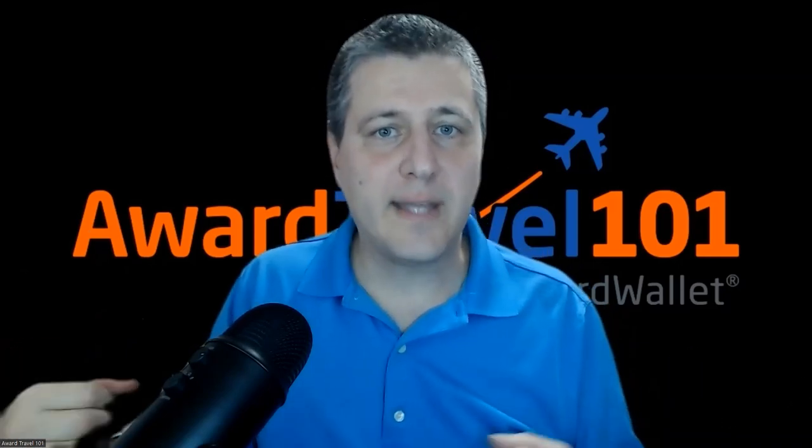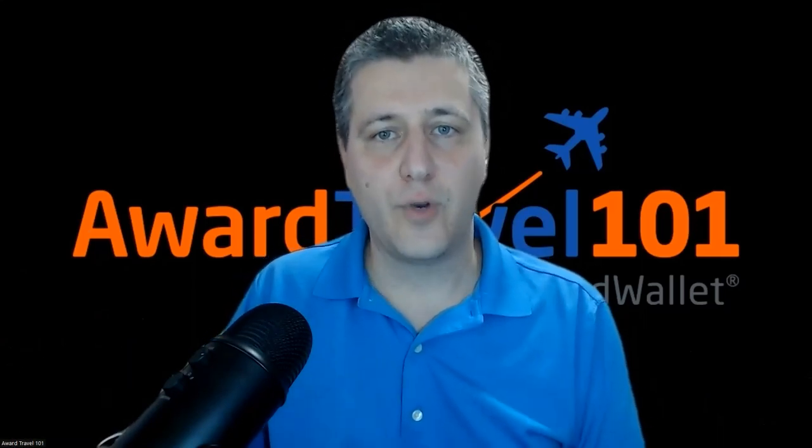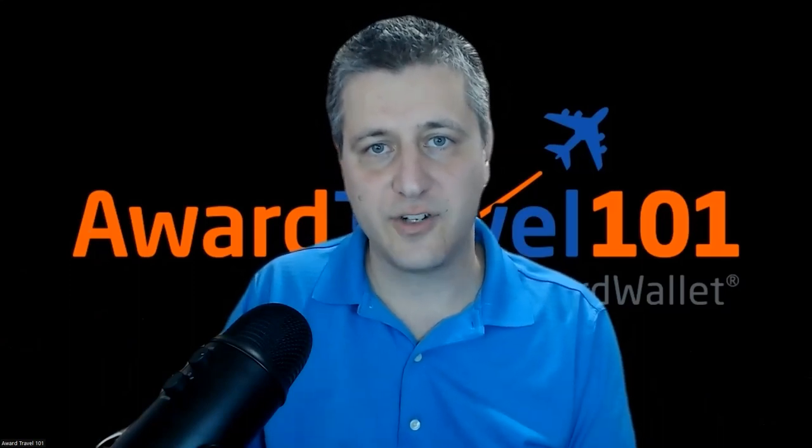That's all I wanted to share with you here this evening. I want to thank you again for joining us here in Award Travel 101. Please do check out the description and comments to see if you're interested in joining Award Travel 201, which is where I originally flagged this for our members yesterday. Thanks so much, and take care. Good day.